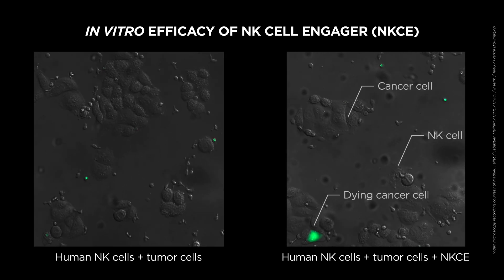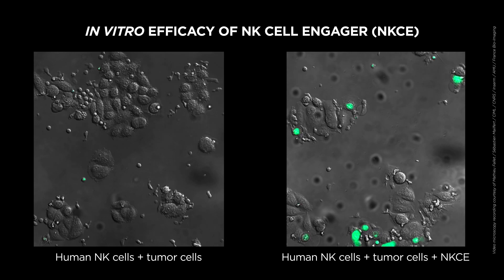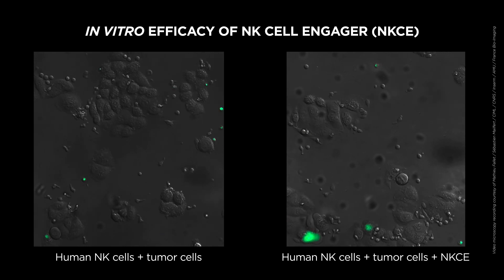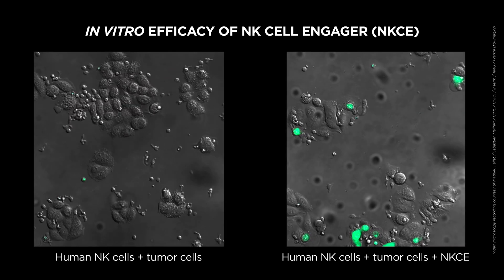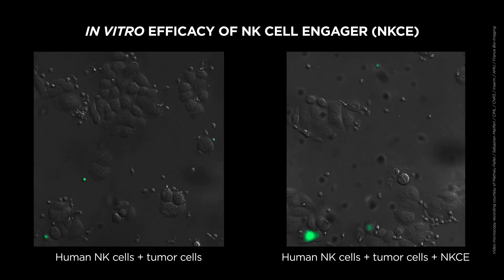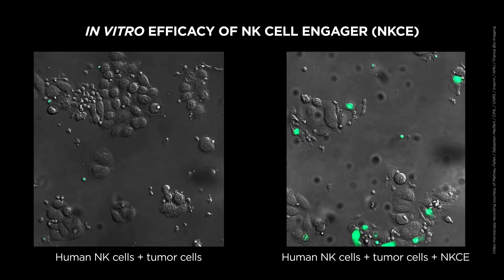One can now see the in vitro efficacy of these NK cell engagers. On one side, human NK cells are shown in the presence of tumor cells but in the absence of NK cell engagers. On the right side, human NK cells are cultured with tumor cells in the presence of NK cell engagers. The tumor cells are dying — as they die, they become fluorescent and green. The more green you see, the better the efficacy of the NK cell engager for killing tumor cells.